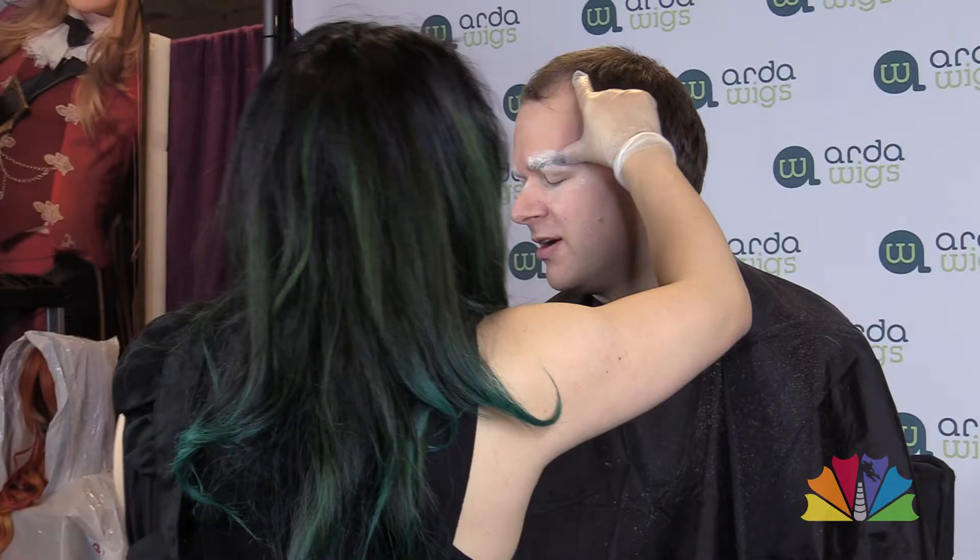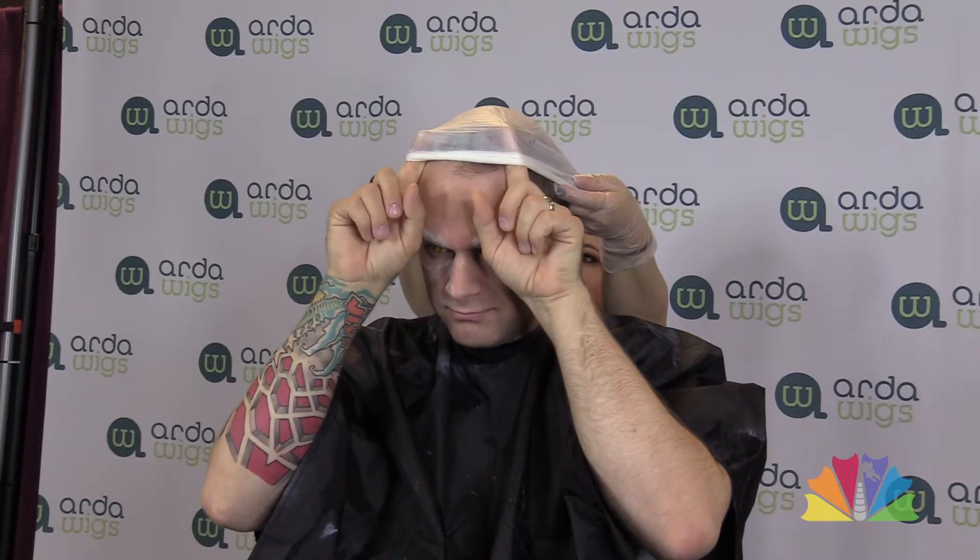So Mia, can you tell us a little bit about the first few steps that you're going through here? I am prepping his skin to put on a bald cap and some prosthetics for Ganondorf. And then after that, we will blend in the edges and then paint them to make it look more color accurate. And then he gets into costume.